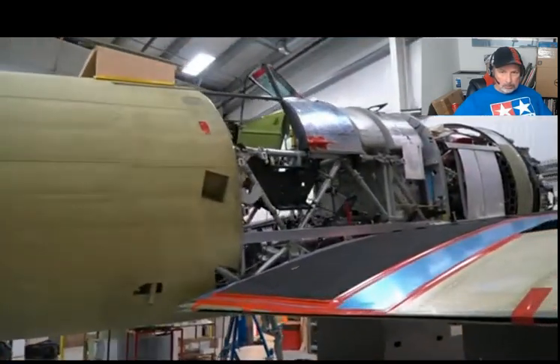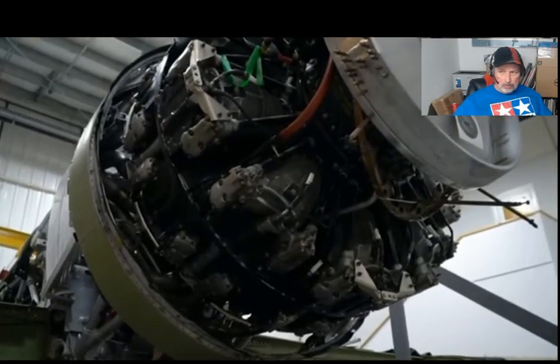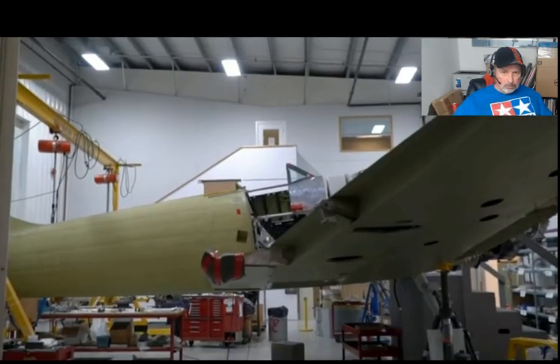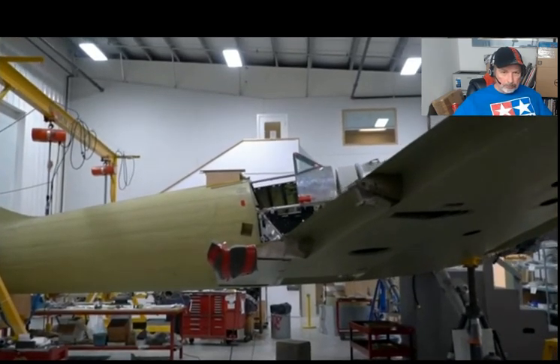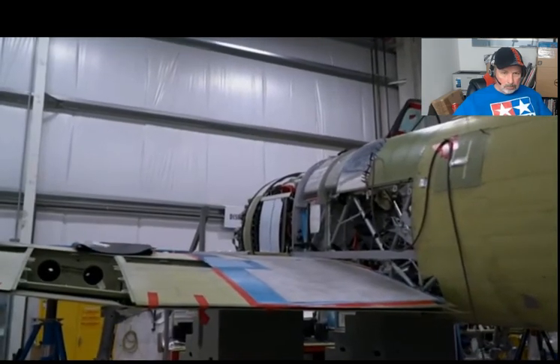It is the biggest, baddest, piston-powered fighter of its day. A Hawker Tempest is the last of Britain's World War II fighters. It's impossible to look at this airplane and see the complexity of its construction and not be impressed. When you take a piston-pounding airplane and push it out over 400 miles an hour, it's a feat of engineering. It was fast — beyond fast. It was nearly jet speed.